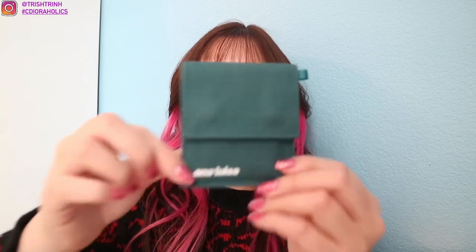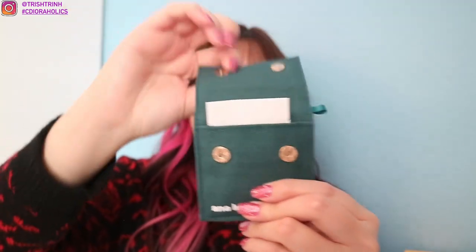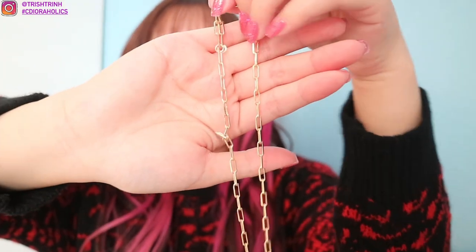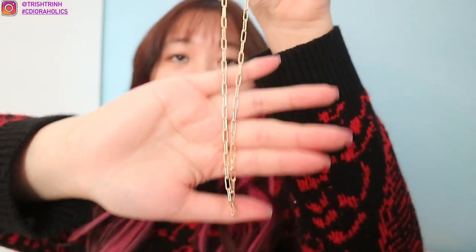Let me open it right now. So this is the first one from Ana Luisa. Each one comes with a little tag, and it also tells you the name of the product on the back. The first one is a necklace called Laura Bold. It is so cute. The material is 14k gold on brass, and it's very shiny, dainty, and light. Here is the necklace on me — it's super cute, the longest length, and it fits perfectly. It matches so well with my black sweater.